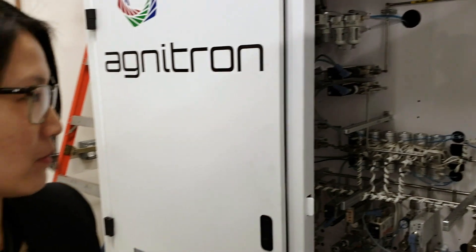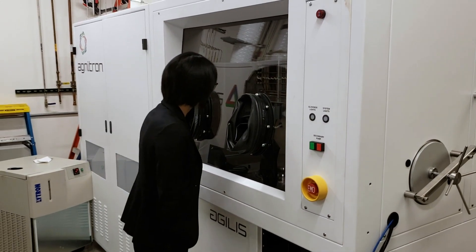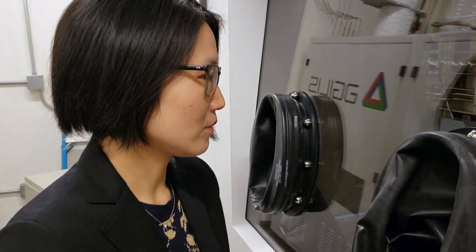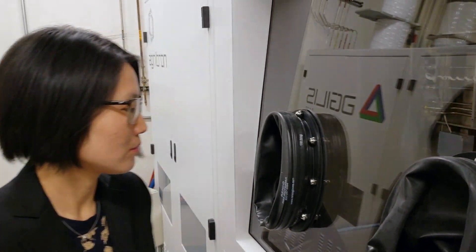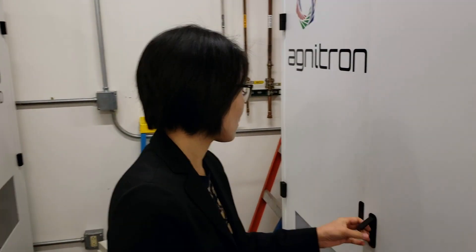This system will be a key component of our new MURI program that Ohio State was awarded. Hongping Zhao is the primary professor for the MOCVD epitaxy portion of that program. She's a new faculty member here at Ohio State also working on nitride materials. She has two systems up in our MOCVD laboratory that were just installed this year — one for nitride, and then this one for gallium oxide.